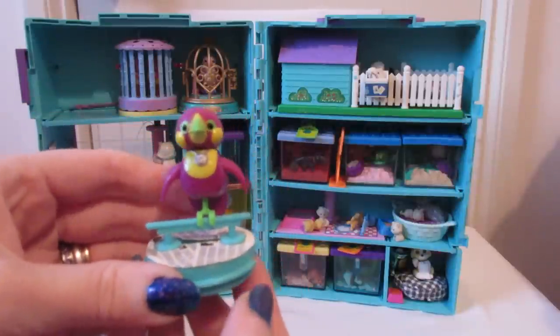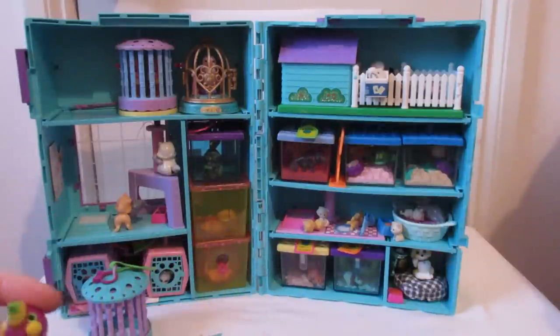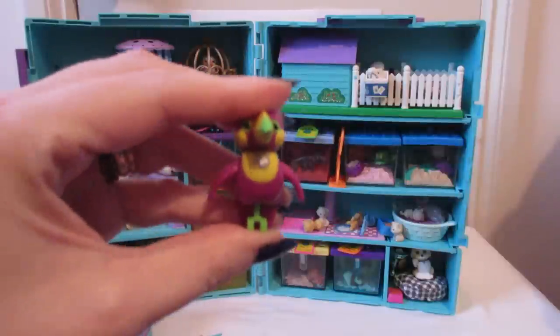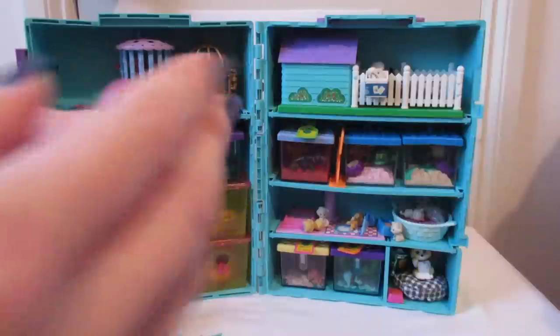It's a little toucan that sits on a perch, with a little bit of newspaper underneath and a food bowl. The nice thing about the original pets is that they all did something different — this toucan flapped its wings like that. Its head turns a little bit as well.